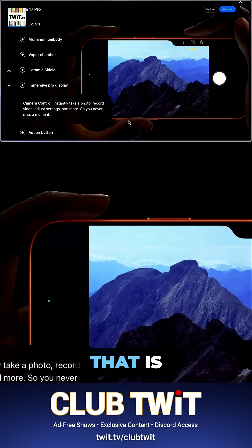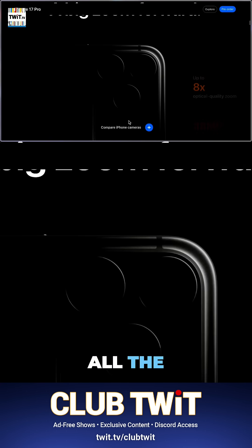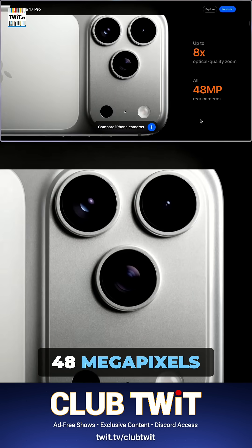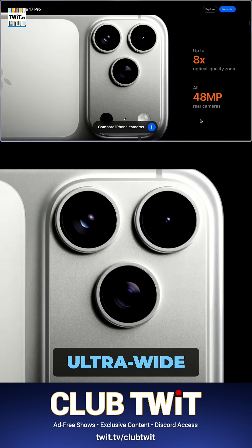One thing that is making this a bit tempting is that the telephoto camera now also has 48 megapixels. All three lenses on the back are 48 megapixels. The main and the telephoto camera have optical image stabilization — moving sensors — while the ultrawide only has a digital stabilizer, because it's ultrawide and doesn't need it as much.